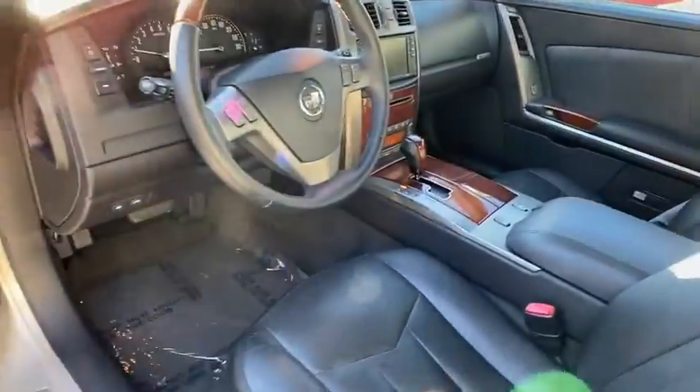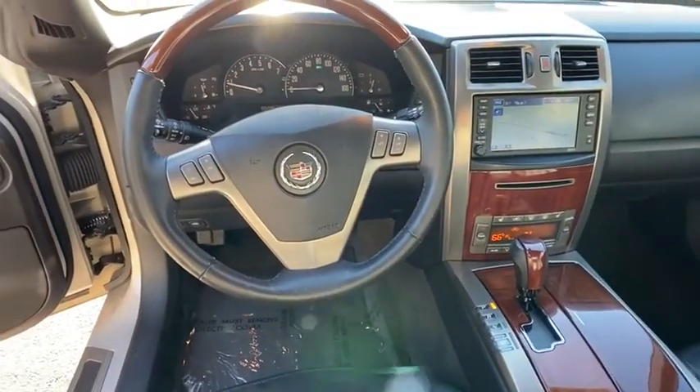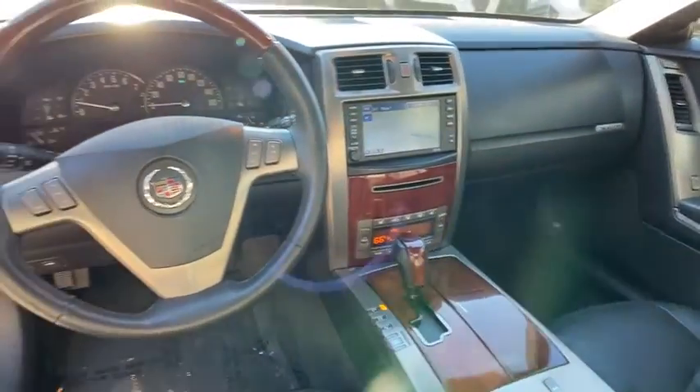navigation system, power passenger seat, dual airbags, leather-wrapped steering wheel, power steering, four-wheel disc brakes, universal garage door opener,